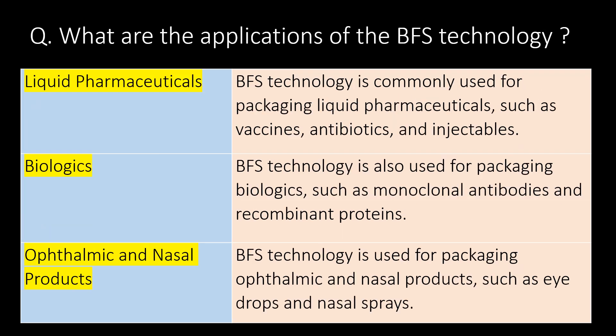What are the applications of BFS technology? Liquid pharmaceuticals: BFS technology is commonly used for packaging liquid pharmaceuticals such as vaccines, antibiotics, and injectables.